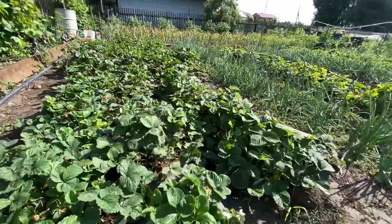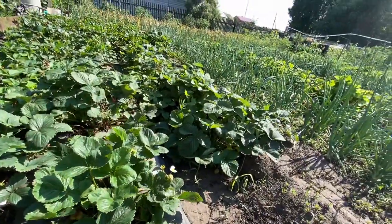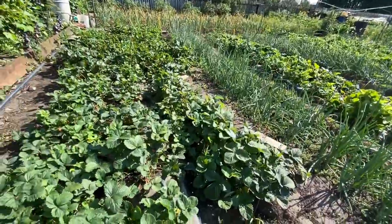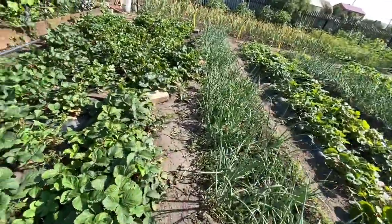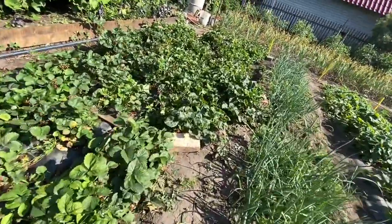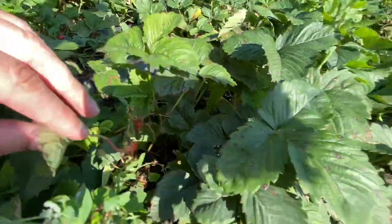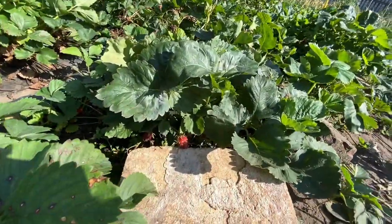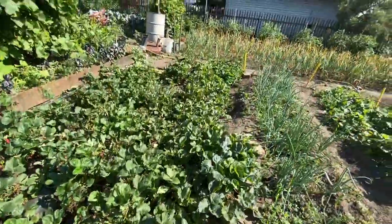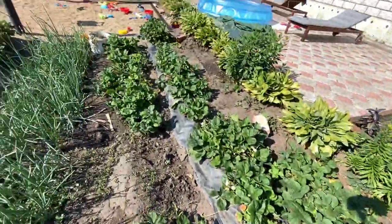Farther down here we have some strawberries. Let's see if I can find any strawberries that are growing. There's some small ones here, and some more strawberries down there. So from here to here, strawberries.